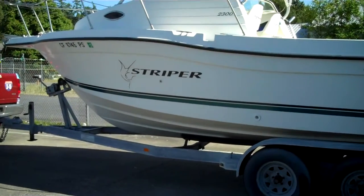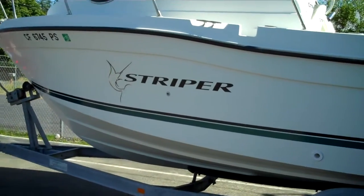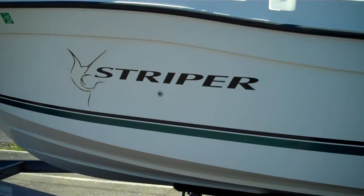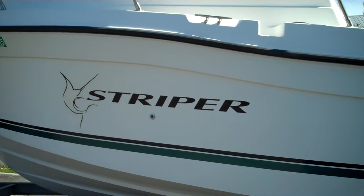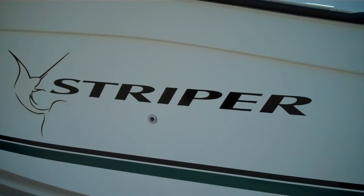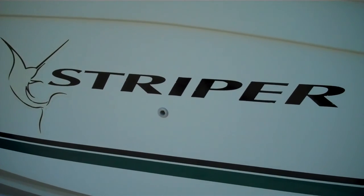This is a great example of a super ultra-clean Striper, 23-foot. Best size in my opinion — you've got lots of room on the boat and you can still tow it quite easily. 360-756-6545, bellinghamboatland.com. Thanks for watching. Give us a shout today.